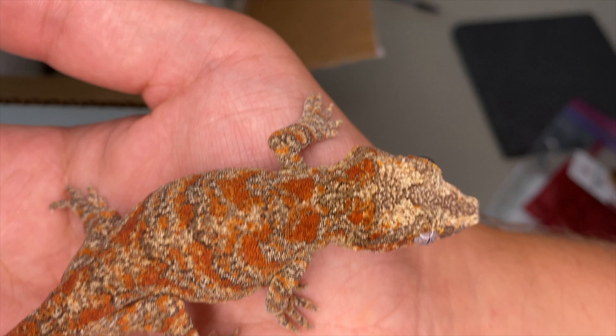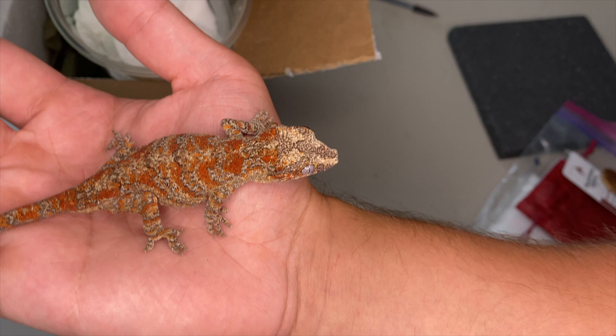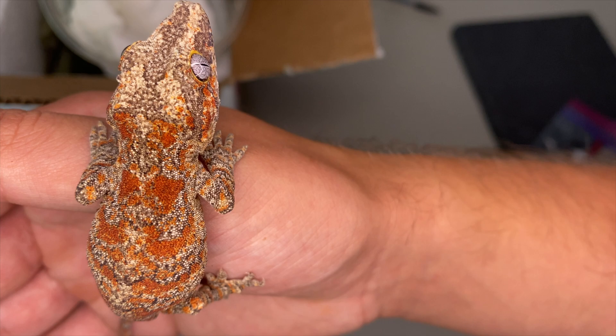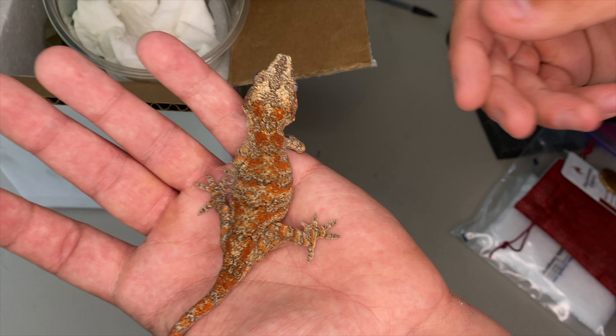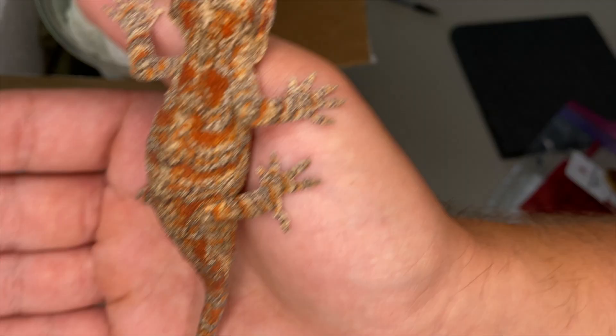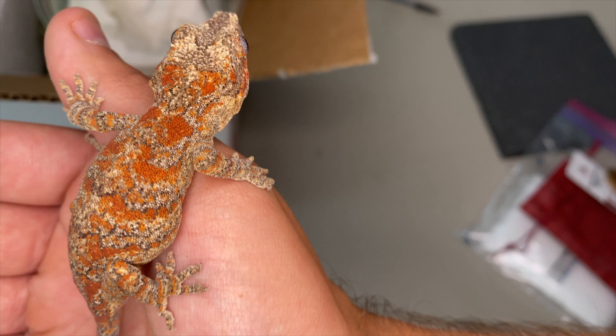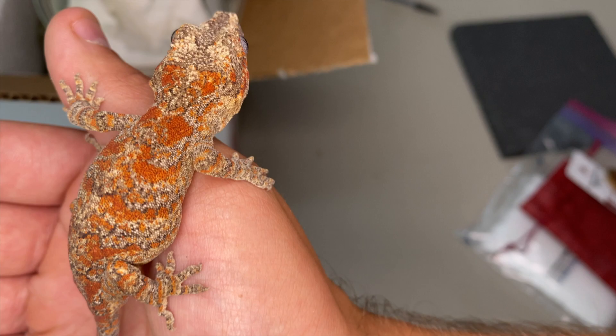I'm glad to have these genetics in my collection and eventually some babies from him a couple years down the line. I'll also spoil it — I have two more blotch females around his size in the next shipment that should be coming. I'll definitely post another video on those. If you ever want to reach out or see more pictures of my stuff, give me a follow on Instagram at Red Rack — that's where I'm most active.